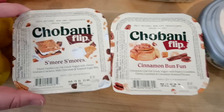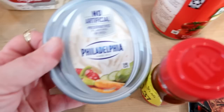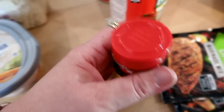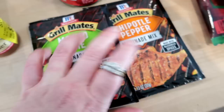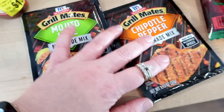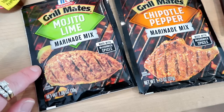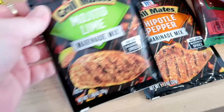I grabbed two Chobani Flips — s'mores and cinnamon bun. Connor usually likes these for a snack and I'll eat them too. I got some plain bagels this week and decided to get garden vegetable cream cheese to go with those for breakfast. I also found McCormick chili powder in the clearance section for $1.37, so I grabbed that for the pantry. I got a couple of McCormick marinade packets — the mojito lime kind and the chipotle pepper — which are great for chicken breast, pork chops, or steak. I'm thinking of trying the mojito lime with shrimp.